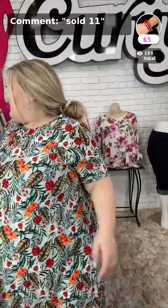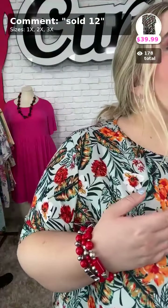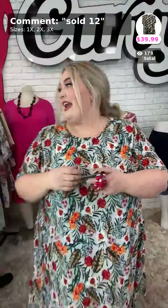Oh, this one's so pretty! We got these red bracelets paired up with this dress — how cute! They're a set of three, so you can wear three or just one, or give one to a friend — all for $5. Sold number eleven in red.